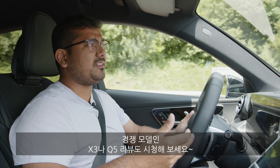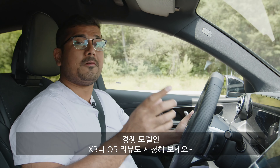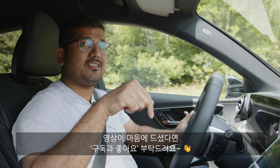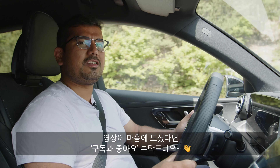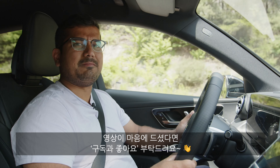I don't think you're making any real sacrifices getting the GLC Coupe, but if you want to see what the standard SUV body style offers, check out our video on the standard GLC. We've also covered competitors like the BMW X3 and Audi Q5 — links are in the description below. Subscribe if you're new here and like the video if you enjoyed it.